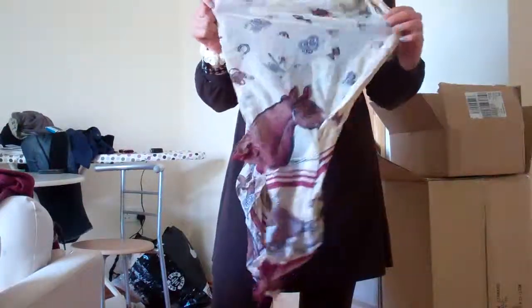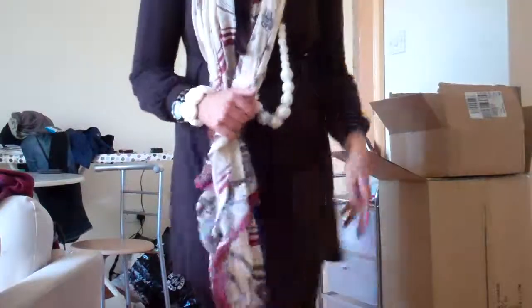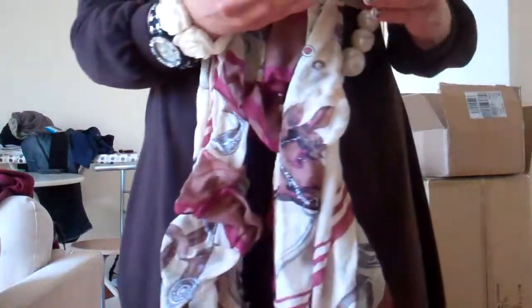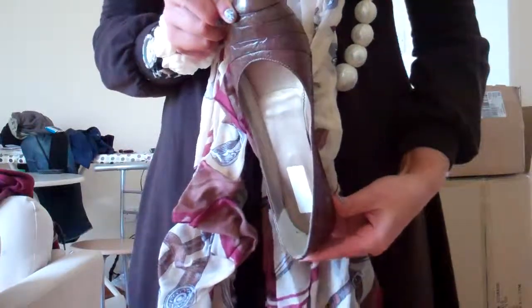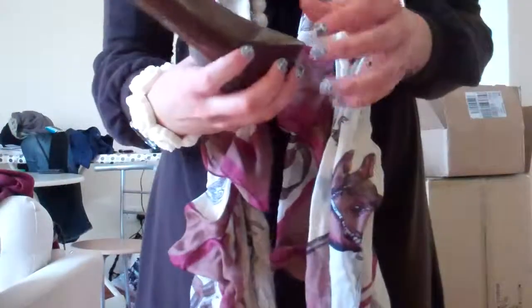I've shown this scarf in a haul video before. It's from River Island and it's just a really nice cream colour with brown and sort of deep red burgundy detailing on the side, and then just horses, horseshoes, saddles — things like that. So that's really pretty. For shoes, I'm just wearing plain dolly shoes — they're sort of brown and they have this line detailing across.